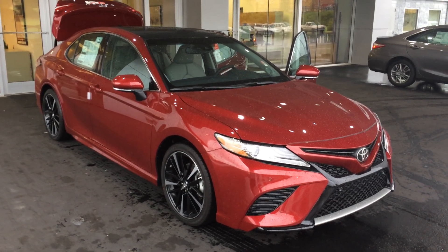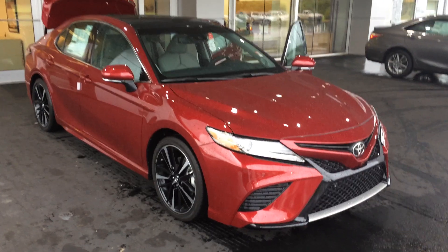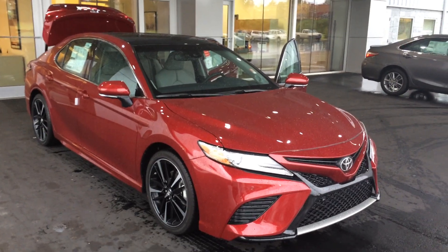Hello, I'm Tracy. This is Gerald at LaGrange Toyota reporting live here with your 2018 Toyota Camry SE model in Ruby Flare Pearl, fully loaded with the driver's heads-up display, blind spot, and panoramic roof.